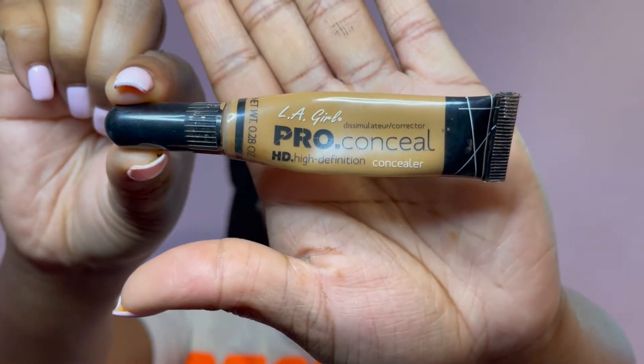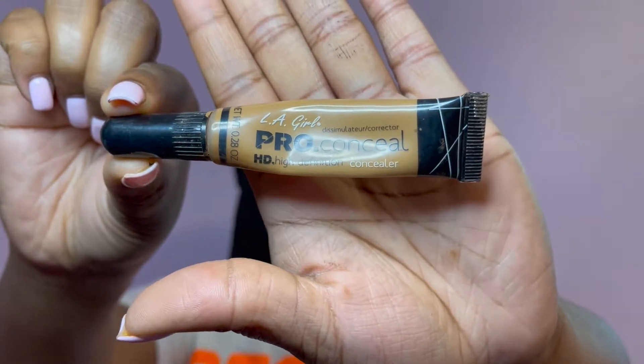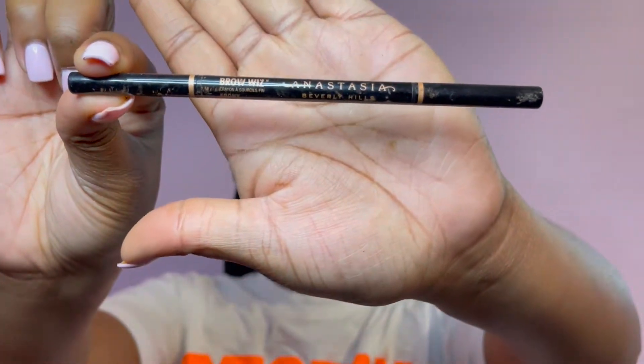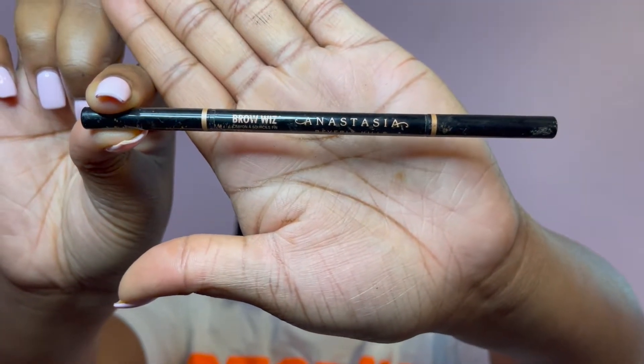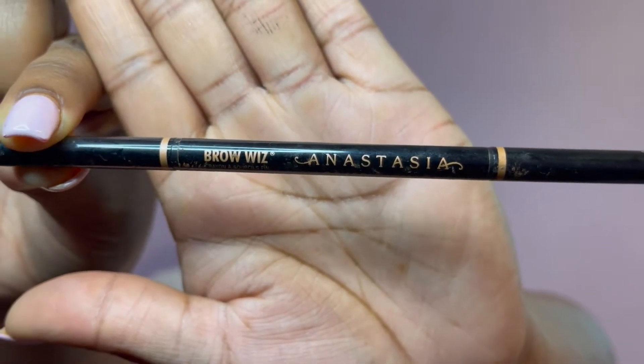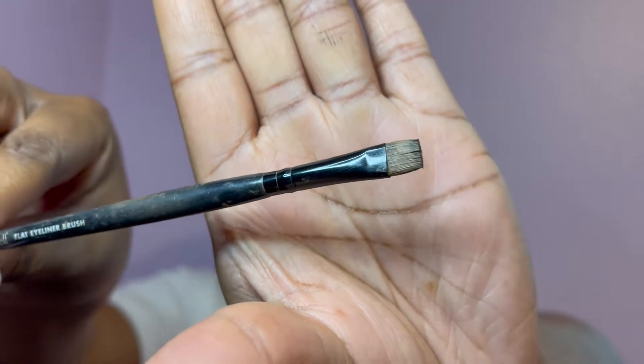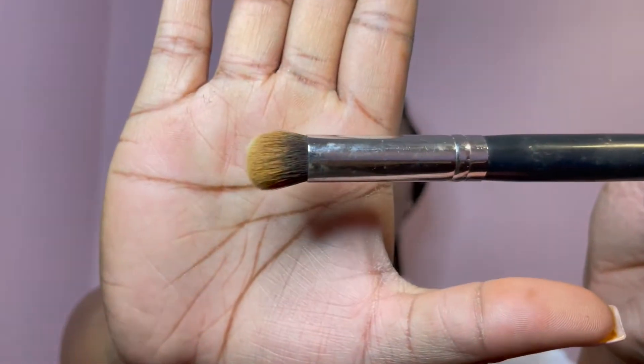Once I wipe my face down with the blemish pads, I'm going to do my eyebrows. I do two different concealers, but for this video I'm using the LA Girl Pro Conceal HD high definition concealer. I also use this Anastasia Beverly Hills brow wisk pencil in the color Ebony — that's about twenty dollars. I have an ELF flat eyeliner brush, and also my Morphe brush in size M173.